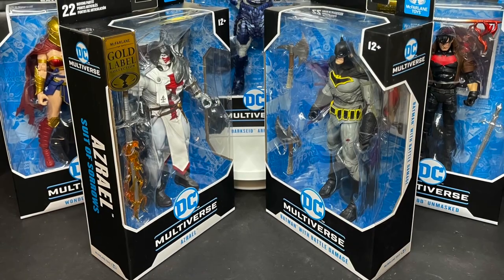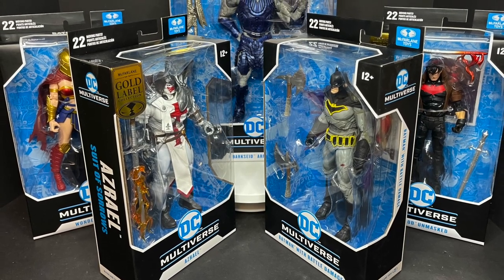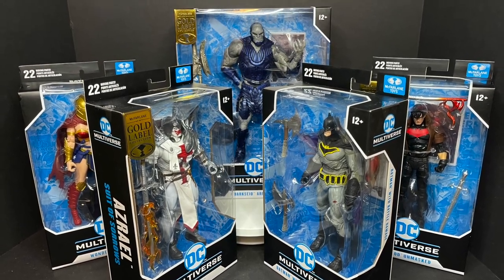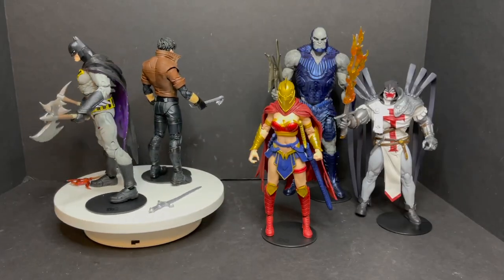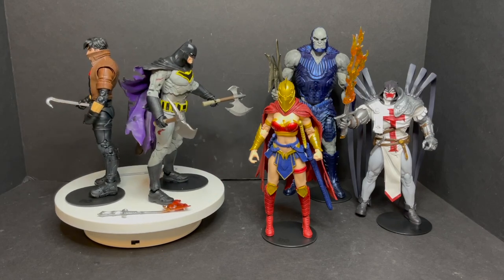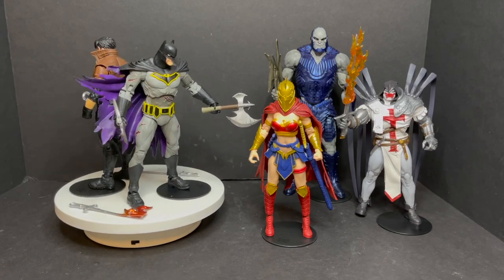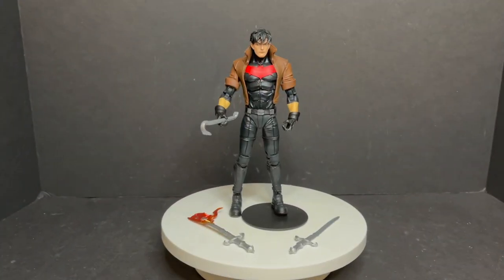This is going to be fun — grab yourself a nice hot cup of coffee. This is a look at some of the brand new DC Multiverse variants found at various stores: Azrael, Batman, Red Hood, Wonder Woman, and Darkseid by McFarlane Toys. Many twisty ties later, here's everything out of the box, even Red Hood and Batman taking a spin on the old turnstile. These are largely just repainted figures that you may or may not have gotten before for your collection, so we'll look at them and compare them to the original ones.